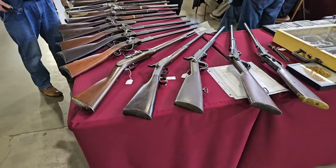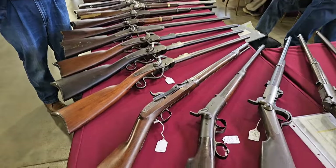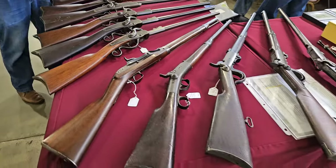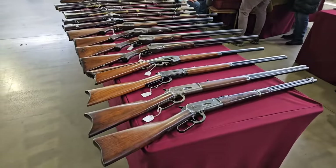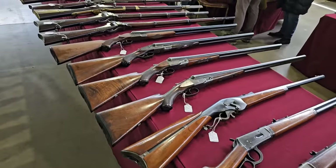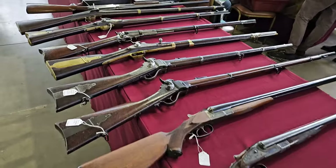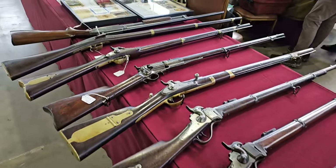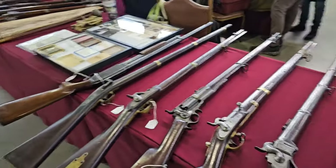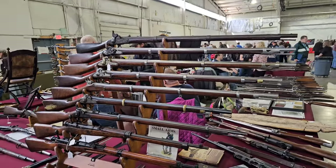One good thing about this show: you're going to see a lot of really nice Civil War muskets. I'll walk down the line here — there's some rifles and shotguns and muskets, and there's a full rack of them.